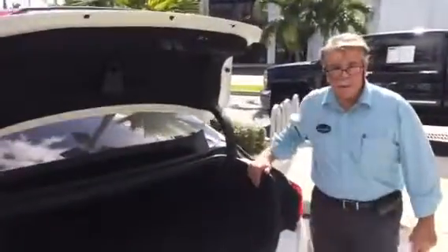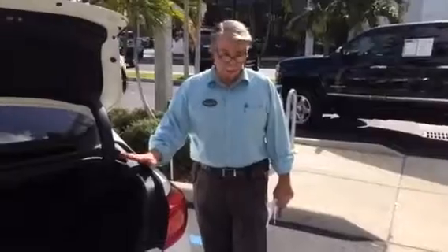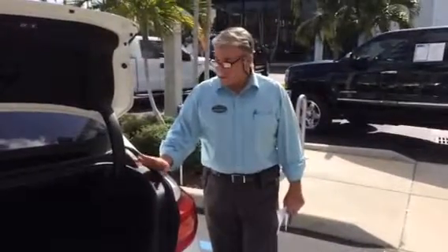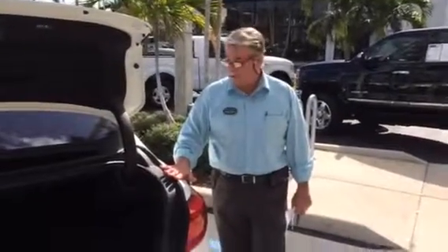We have a power trunk release — it'll actually open and close from inside the car. This is an immaculate car. It was owned by our body shop manager; he had to trade it in for a pickup truck. He'll have all the service information that you possibly need about this vehicle.